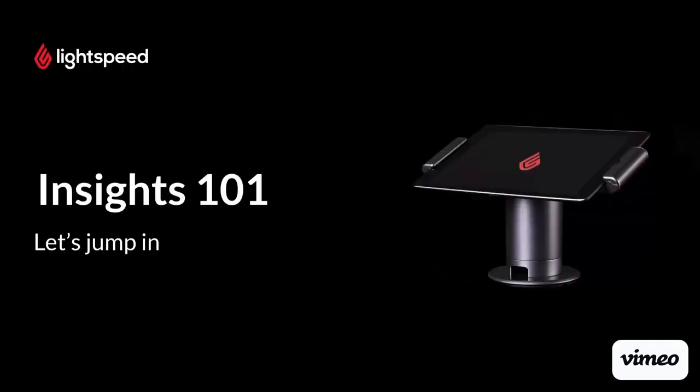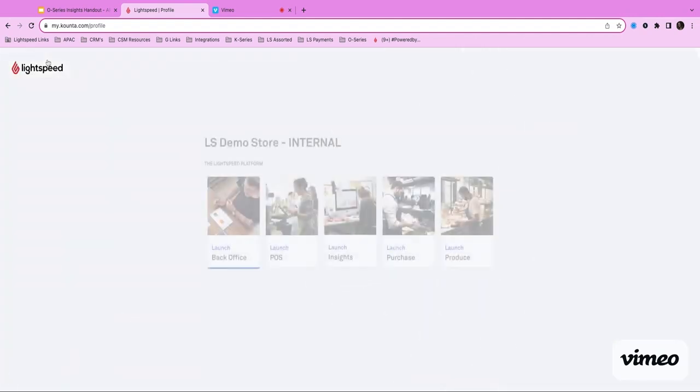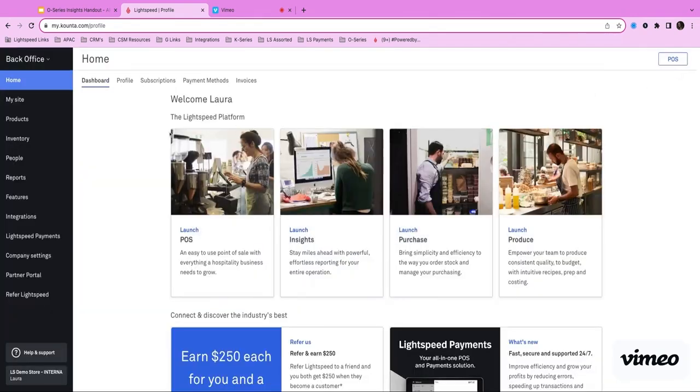So let's jump in. As you can see here, this is what we call our back office. We can access Insights from the back office in a couple of different spots — we can access it here via our quick access bar, or we can also click up on the left-hand side and jump into our Insights. But first I'm going to show you one important function that is really key — and that's our reporting groups.